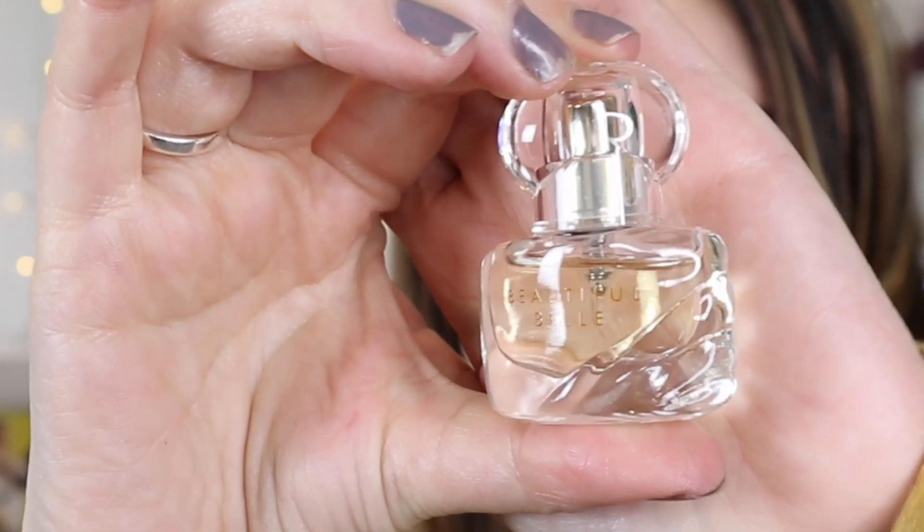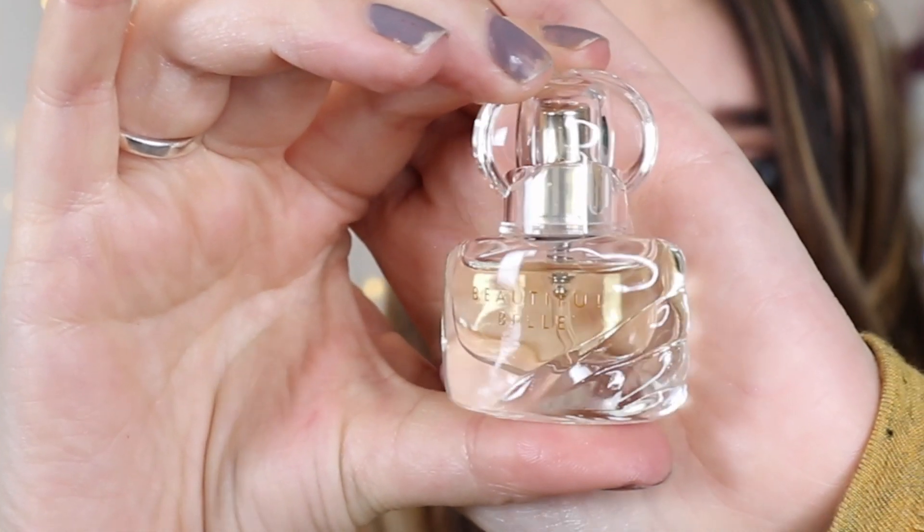We have a perfume and this is Beautiful Belle by Estee Lauder — isn't that the cutest bottle ever? So that one smells very sweet. It's definitely got some apple notes in it and a strong jasmine after-scent, so if you like jasmine you're gonna love this. I really like it, it smells gorgeous. It's kind of a fragrance you could wear every day or save for a special occasion.